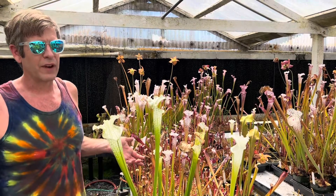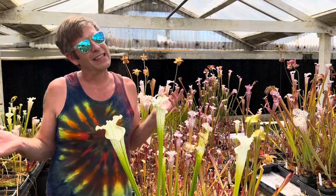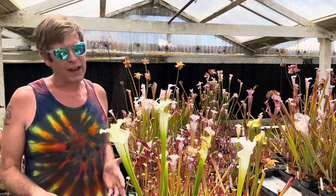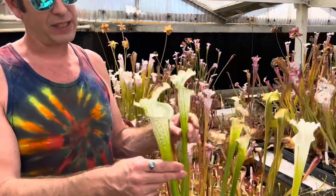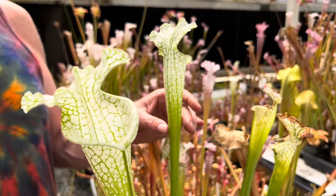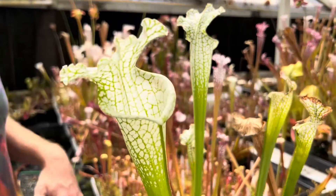So what is that referring to? Hurricane Creek refers to a place that used to exist — it still exists now, actually, but instead of being a beautiful Leucophylla bog where these white and green plants grew, now it's a really beautiful off-ramp off the freeway. Sadly, that site has been extirpated.